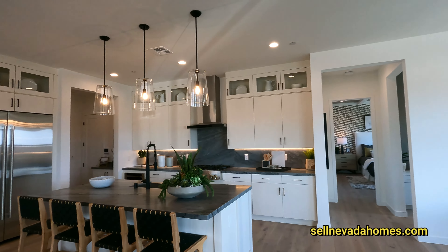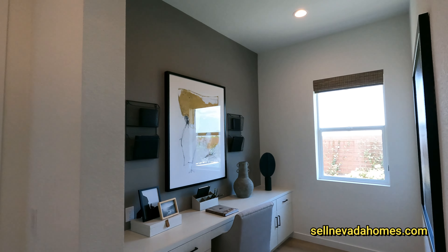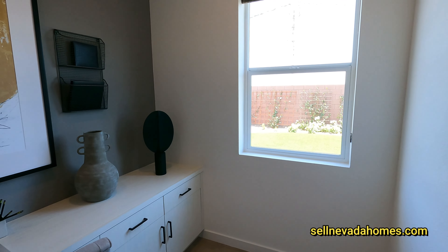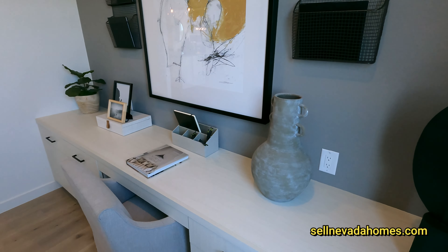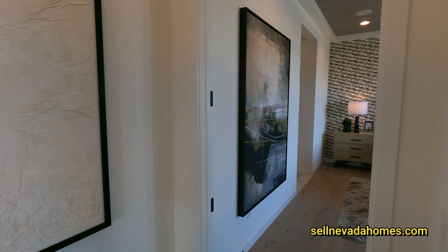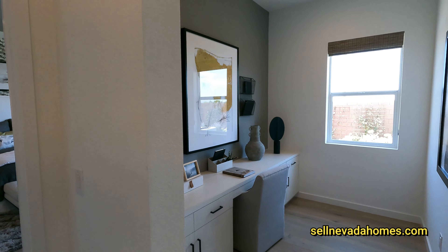The front door is right there, the rooms are on the left and right side, and the primary bedroom is right behind the kitchen. There's a little office area here — if you don't want to make it an office, it's big enough for a Bowflex, a treadmill, or a Peloton stationary bike. You could definitely turn this into a little mini gym.